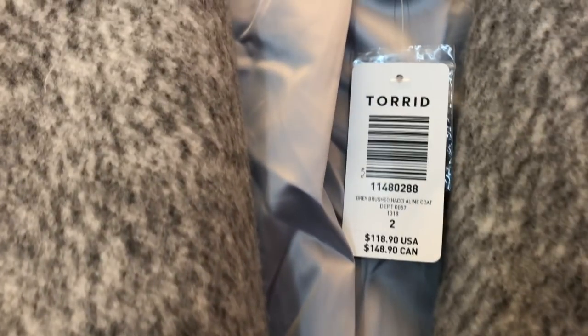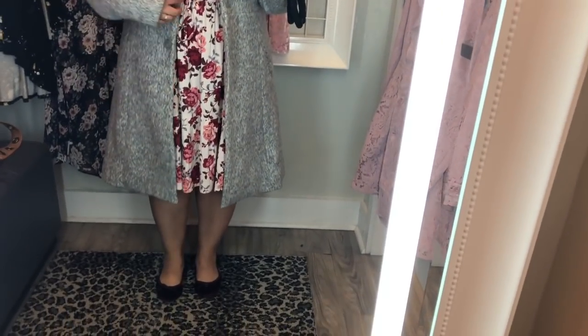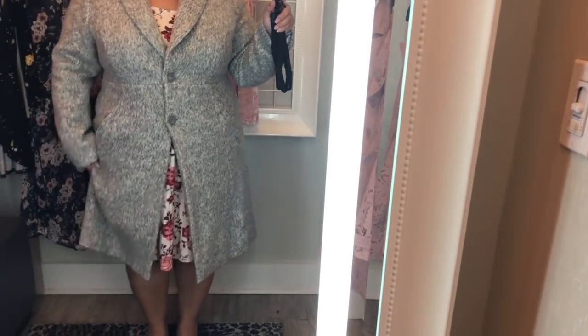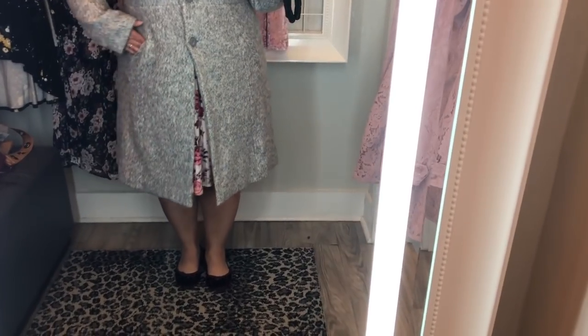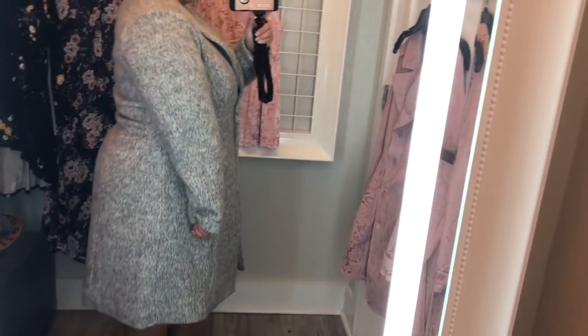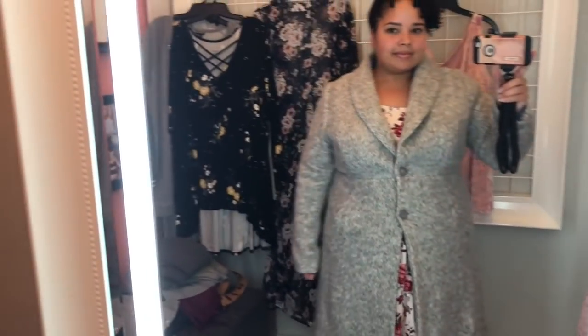The next thing I tried on was this gray heavy coat — it was really heavy, really soft, and I could tell it would actually keep me warm. It was a size 2 as well, and I did like the length of this one. If I were wearing a knee-length dress it would cover it — it hit me probably 3 inches below my knees. There were pockets but they were sewn shut, there was some stretch in the material, and it buttoned comfortably. It was a little snug but nothing where I felt like I couldn't move my arms. A size 3 would probably be too loose in the top.